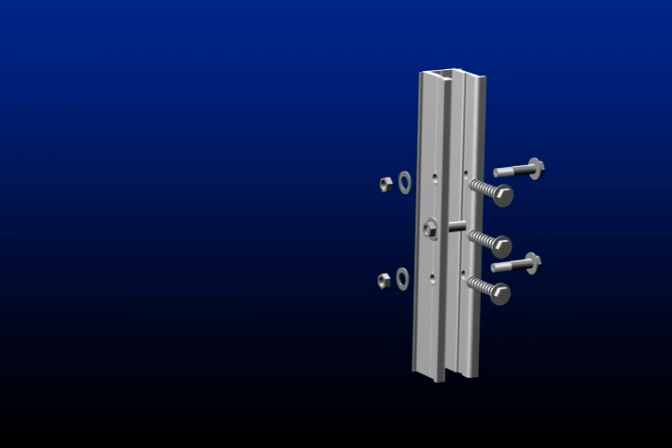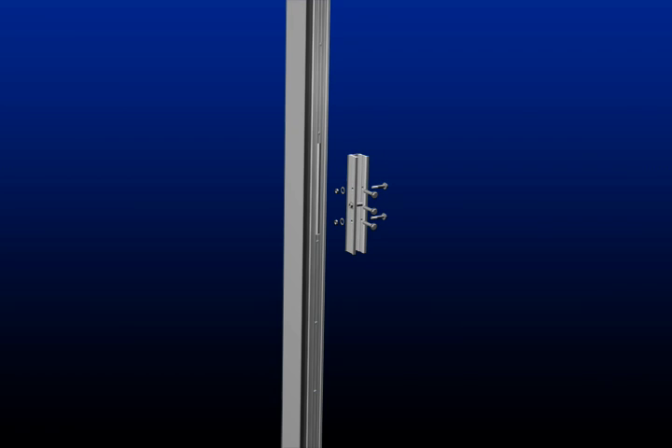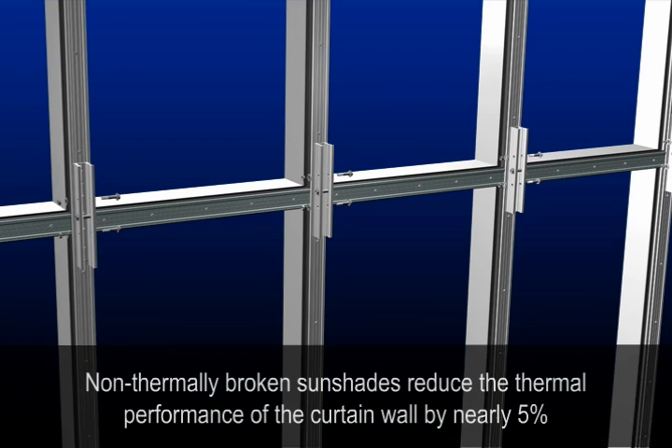Thermoshade not only removes the risk of glass breakage during installation, it mitigates solar heat gain, reduces glare, and preserves the thermal integrity of the fenestration system. Non-thermally broken sunshades reduce the U-value of the curtain wall by nearly 5%.